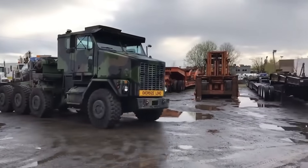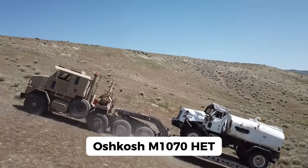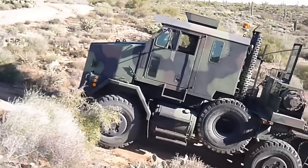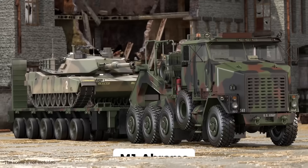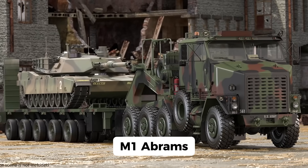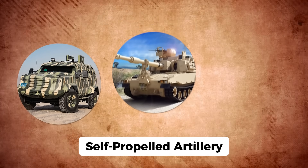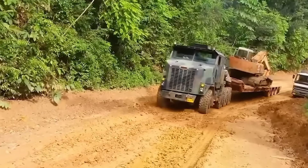So what makes this truck so special? For starters, the M1070HET is a tank transporter — not just any tank transporter. It's the U.S. Army's go-to vehicle for moving the M1 Abrams tank, one of the heaviest tanks in the world. This truck can also haul armored personnel carriers, self-propelled artillery, bulldozers, and a whole bunch of other military hardware.